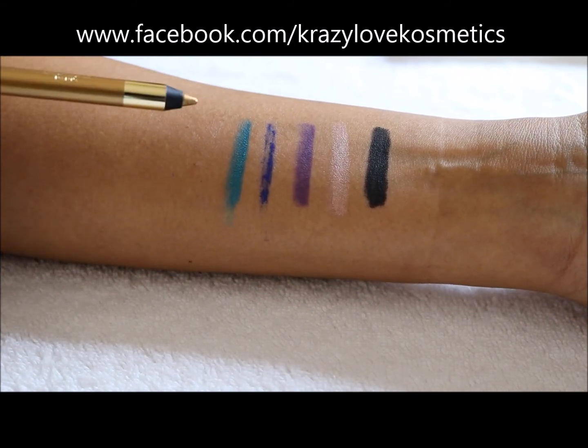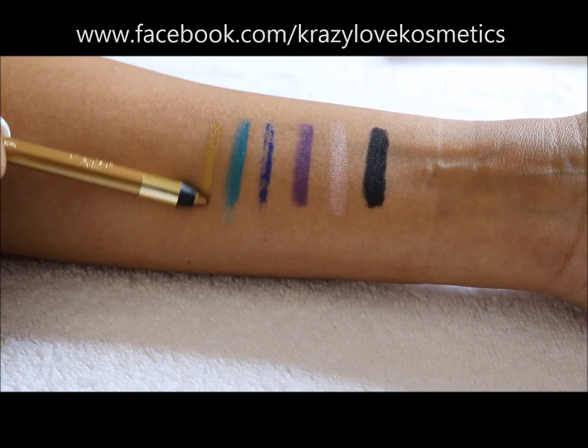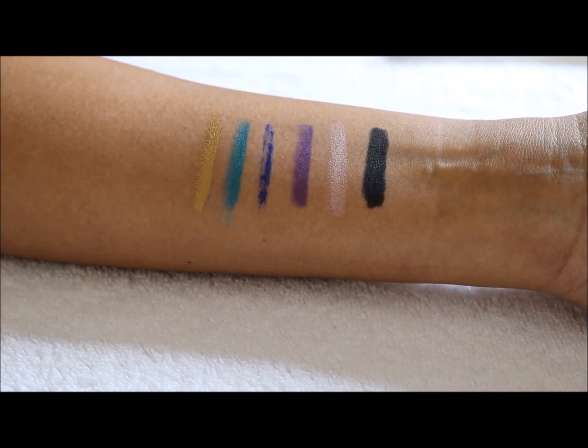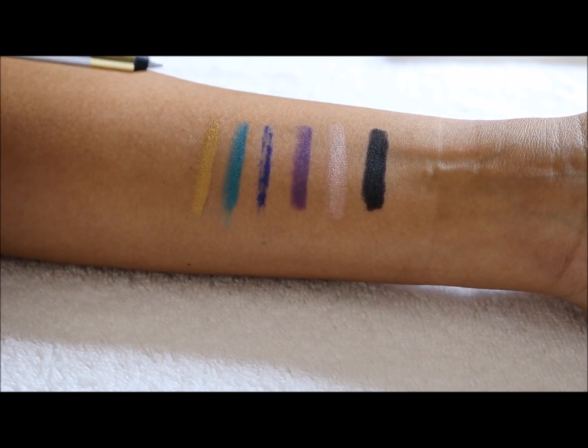The next one is Gold, number 280. Oh, that's pretty! It glides on super easy — look at that gold. Last but certainly not least is number 290, and that is Silver.